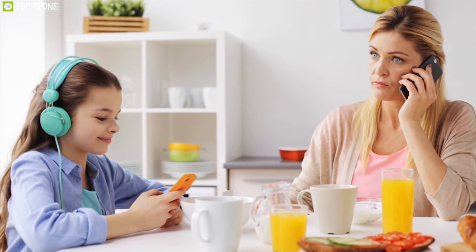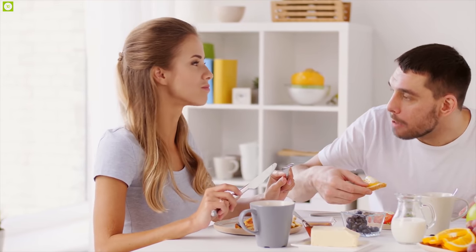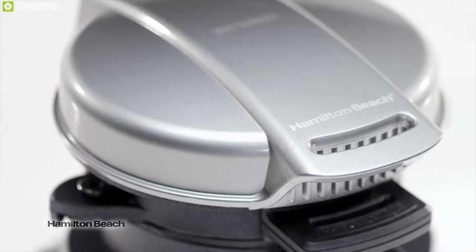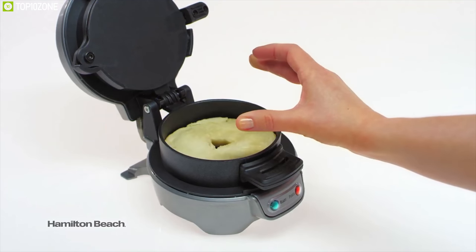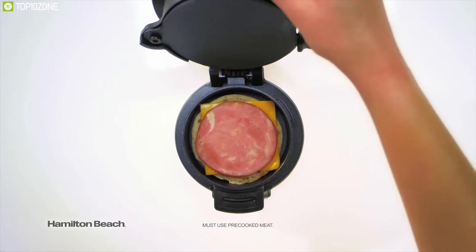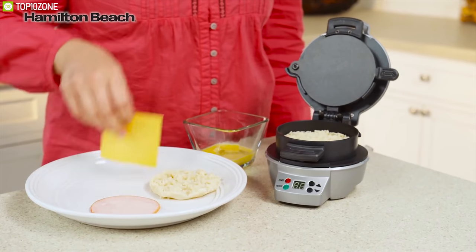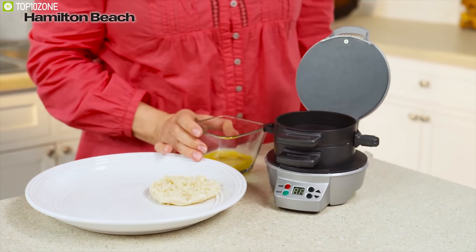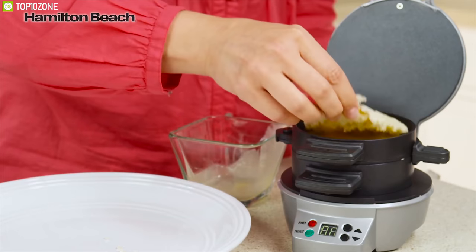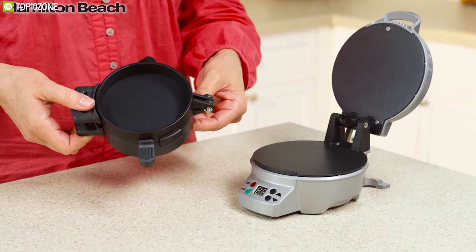Breakfast is the most important meal of the day, but mornings are hectic for most people. That is where the Breakfast Sandwich Maker by Hamilton Beach comes to the rescue. It cooks your favorite breakfast, lunch, or dinner sandwich in just minutes — perfect for brunch or a quick healthy meal on the go. You can fully customize your sandwich with choices of bread, cheese, eggs, meats, and more, in just four steps. All removable parts are dishwasher safe with a durable nonstick coating.